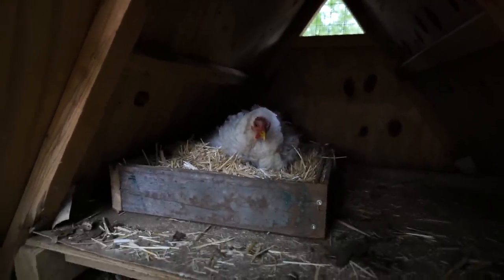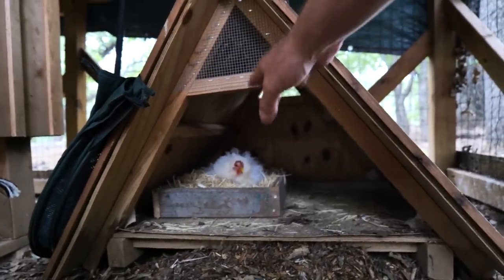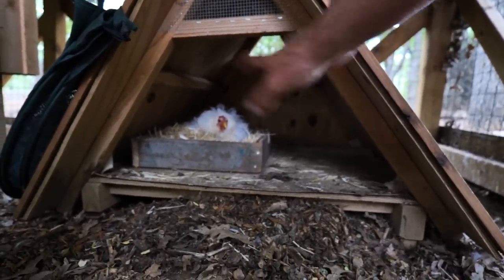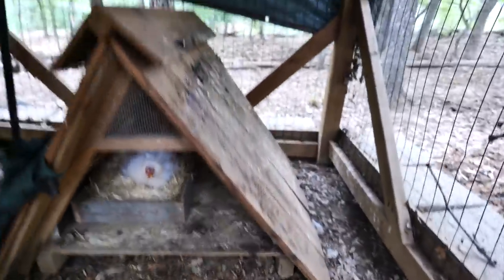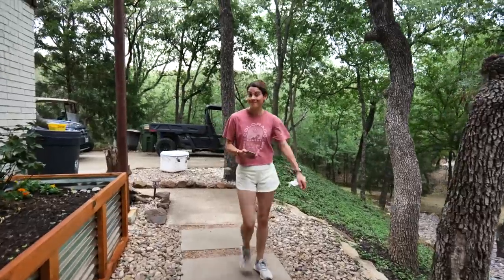Checking on the broody hen — I've still got eggs, no cheeping yet. I've got this little house for mama and the babies. I'll fill it with straw and they'll have their own water and food. I'll basically close it off so the other chickens can't get in and bother them. I've heard you can let mama protect them, and I've heard that won't work — so it's an experiment.